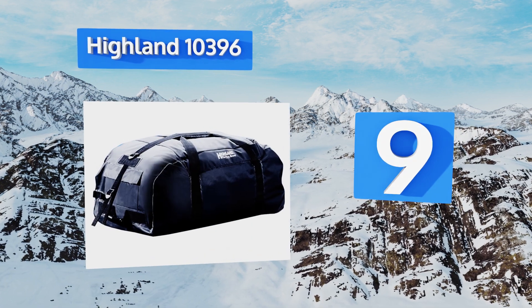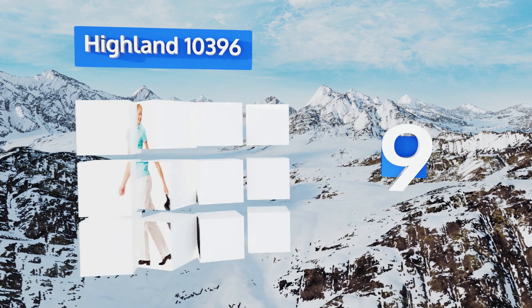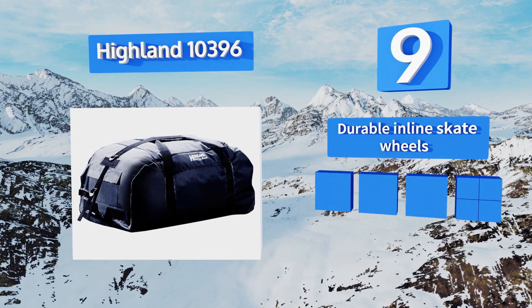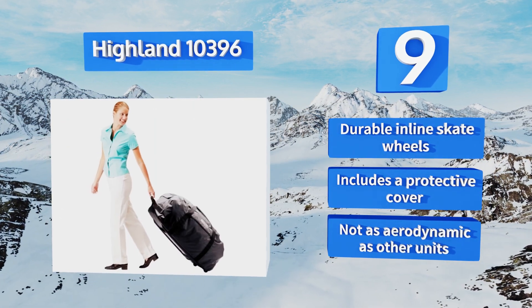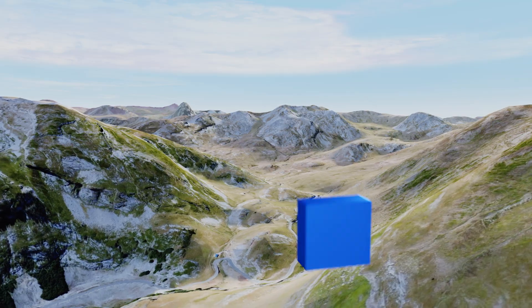At number nine, the Highland 10396 doubles as a rolling duffel bag, so you don't need to remove your items when taking them in and out of the house. This clever design maximizes your vehicle's transport capacity and saves you time while traveling. It comes with durable inline skate wheels and a protective cover, but it's not as aerodynamic as other units.